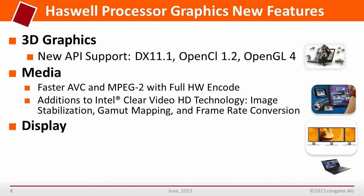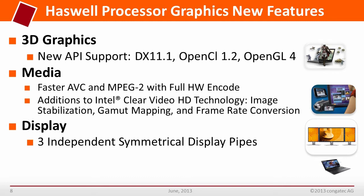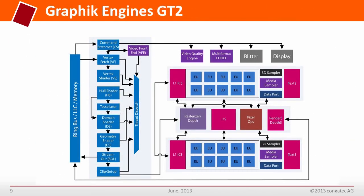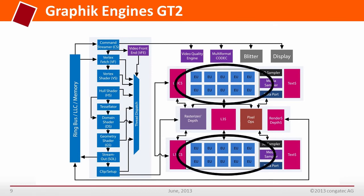For display, it now supports up to 3 independent symmetrical display pipes. We can use DisplayPort 1.2 with multi-stream transport for daisy-chaining displays and up to 4K resolution. The Intel Core i7-4700EQ processor has 2x10 execution units or graphic engines.